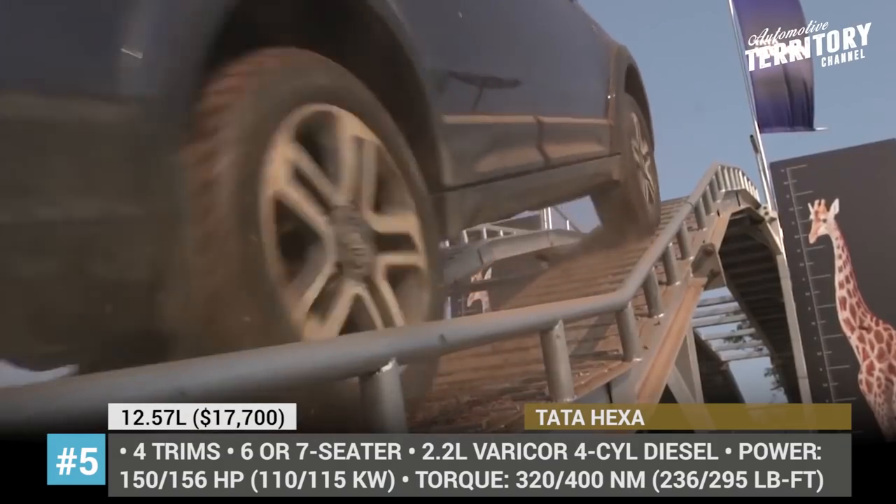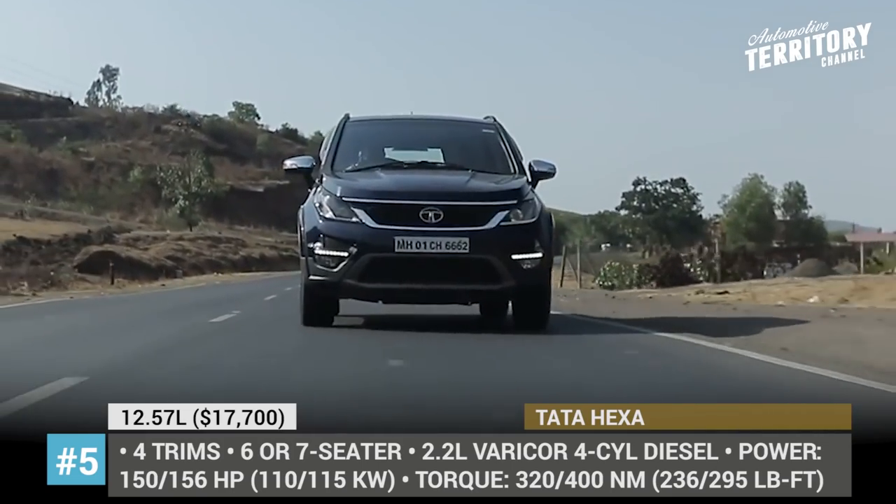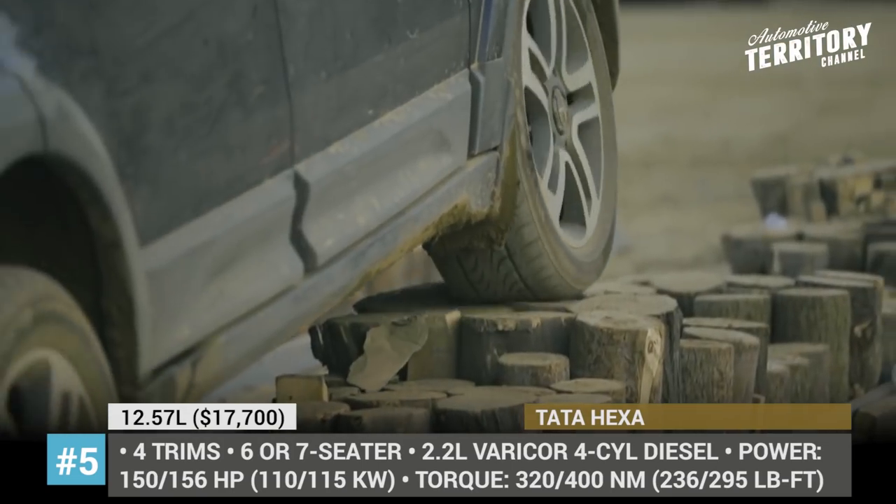The top trim is equipped with a 10-speaker JBL audio system, Connect Next infotainment by Harman, cruise control, and a reverse parking sensor with a camera.